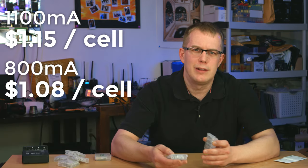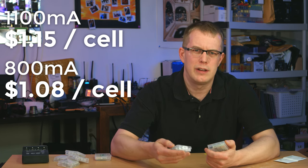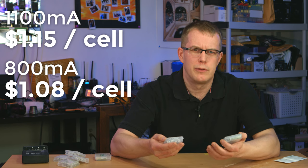So there's only a seven-cent difference per cell between them. I wanted to see if the capacity was actually accurate, because it seems weird that for basically the same price you could get either 800mAh or 1100mAh — obviously you'd want to go for the 1100.